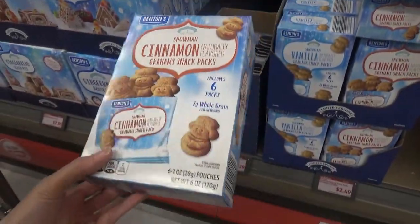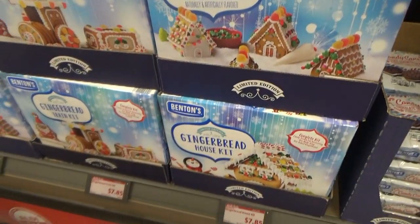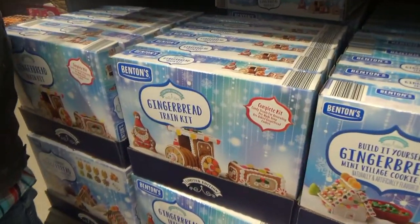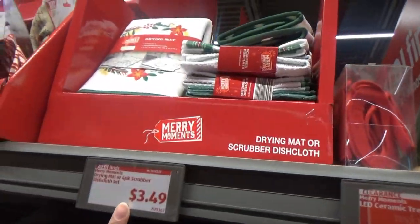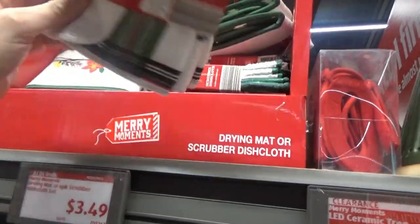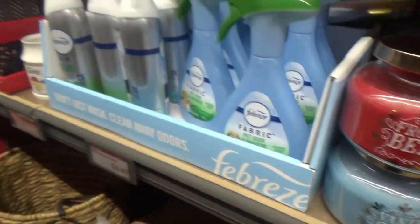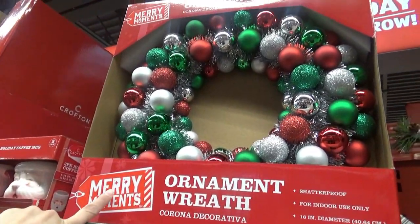Cinnamon snowmen. They have gingerbread kits for $7.85 — we have the house, village, and trains. Christmas drying mats or dishcloths. Some new candles — frosted berry and vanilla snow. Look at this big ornament wreath, Manny. That's pretty.